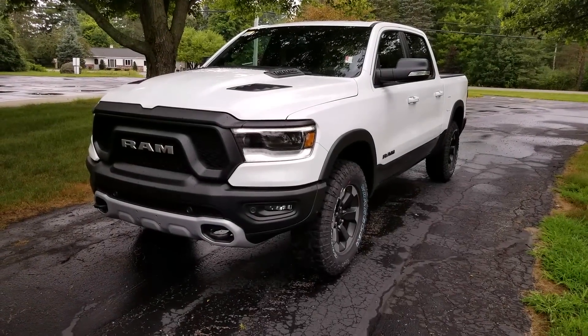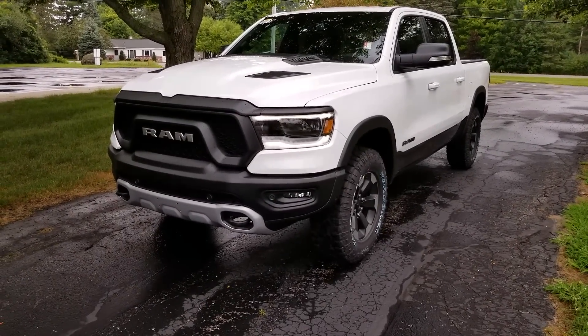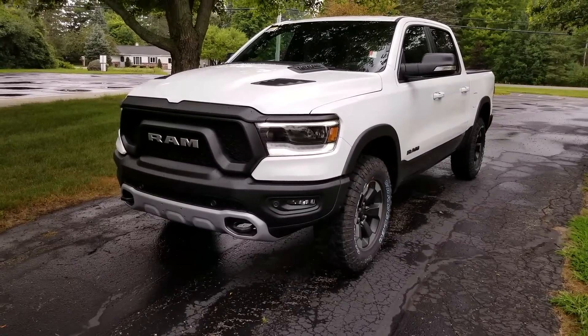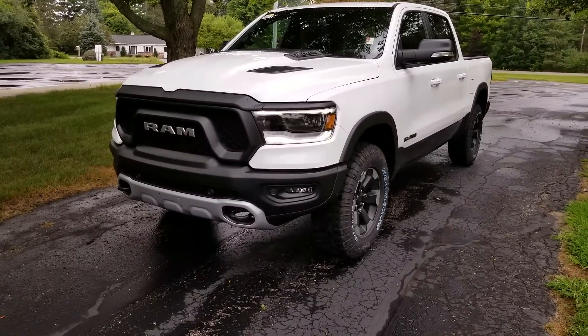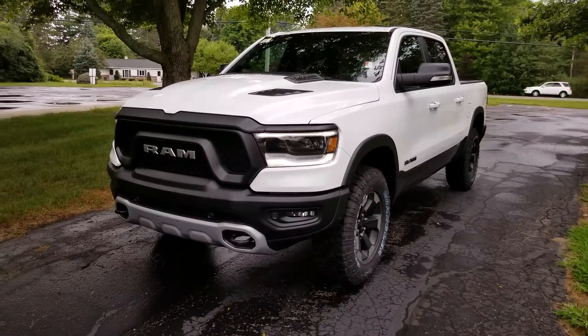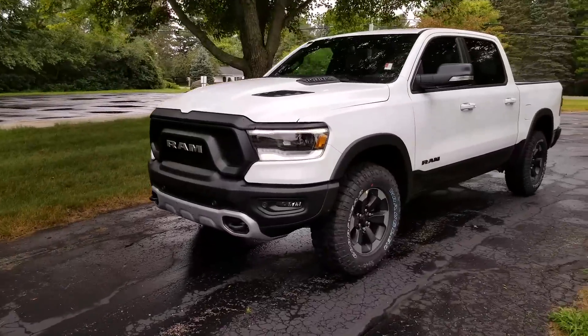Before I get started, I'd like to do a special shout-out to Feeney Chrysler Dodge Jeep Ram here in Midland, Michigan for providing this 1500 Rebel for me to review. I've bought four or five cars from them and they've always treated me very fairly. I've always worked with Mike Finelli there at the dealership — great contact, low-pressure sales, they've always given us a great price. Now I'll do a quick walk-around on the truck.